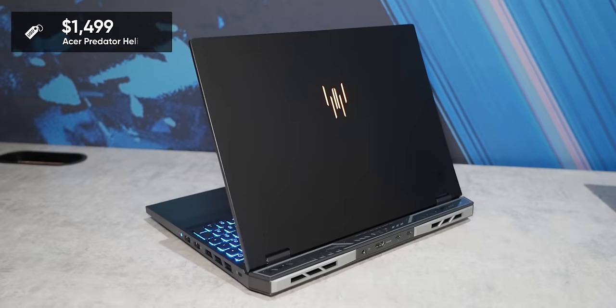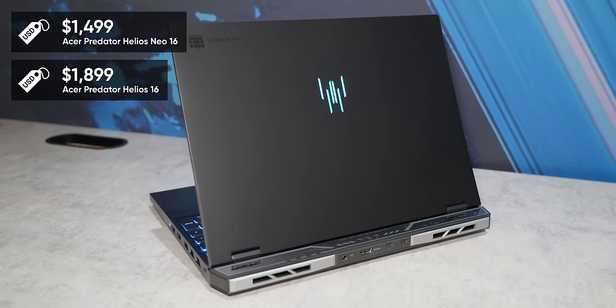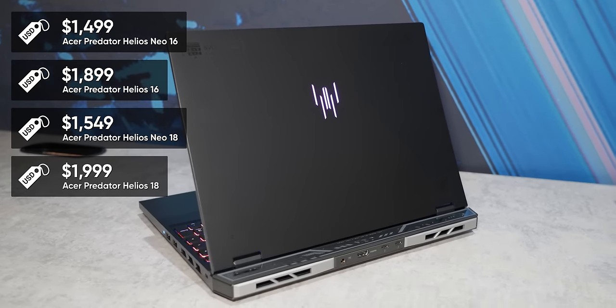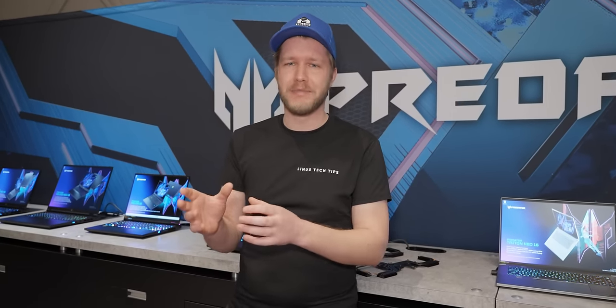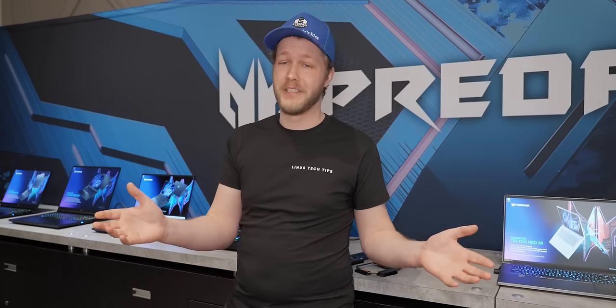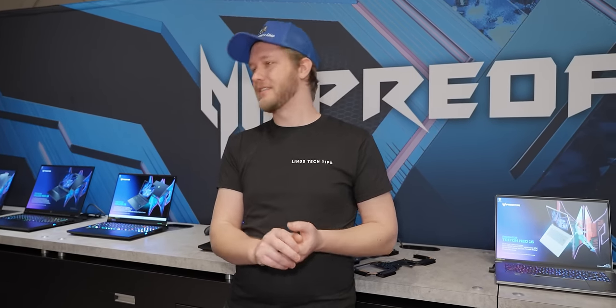As for the specs and pricing: the Neo 16 starts at $1,499; the Helios 16 is $1,899; the Neo 18 is $1,549 and the Helios 18 is $2,000. There's a large range from an RTX 4050 up to a 4090, with mini LED and IPS panel options — you'll just have to look at each configuration when they actually release in April.